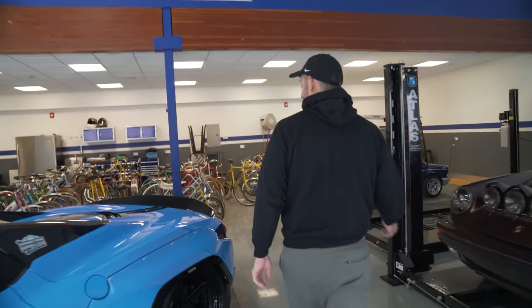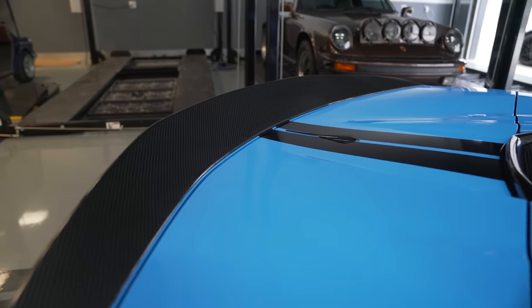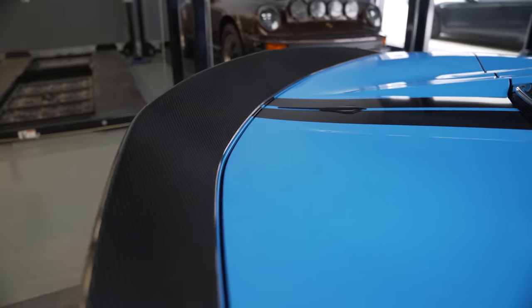We learned some stuff along the way. One of the things we learned about the widebody was that the spoiler from the Pandem kit — they didn't even know this because again it was the first convertible install. They said you're just gonna have to try to put the spoiler on and see if it works. We did. It did not work.